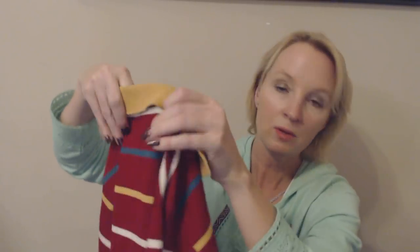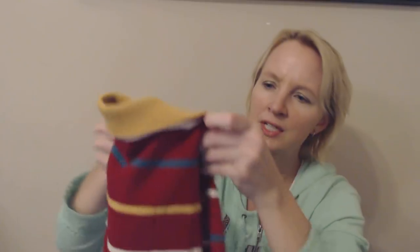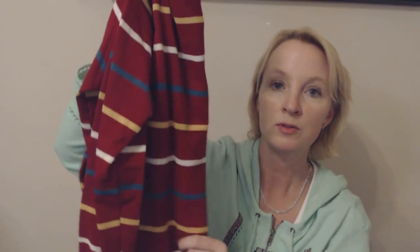It has two buttons — one here and one here. I don't know exactly what size it is, so I had to kind of eyeball it to see if it would fit him, and I'm pretty sure it will. It's very soft. I would say if it's not brand new, it was worn maybe once or twice. Not bad for $1.79.